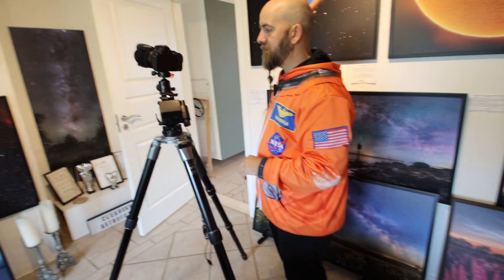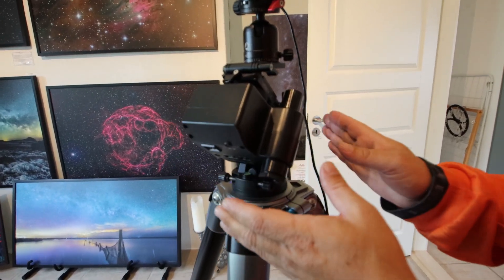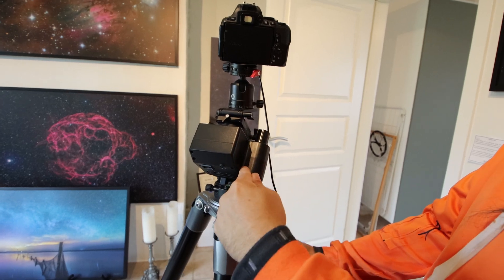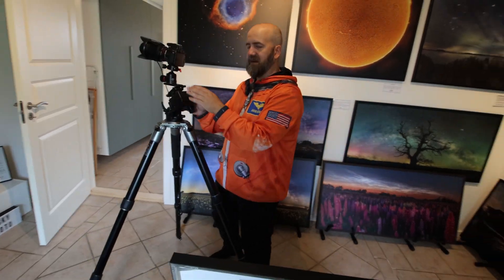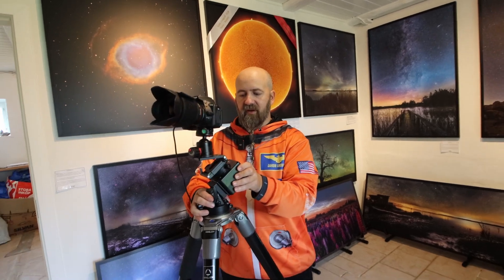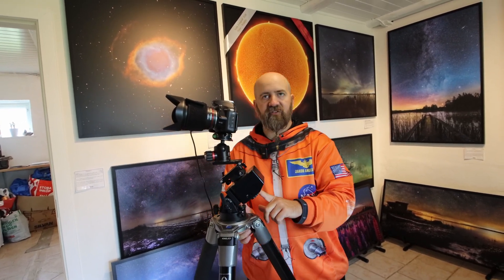When you first point the mount loosely at Polaris, you put a laser pointer down the side. When you align the laser pointer to Polaris by turning the mount from whichever side is needed, you then use a small polar scope to make your fine adjustments.